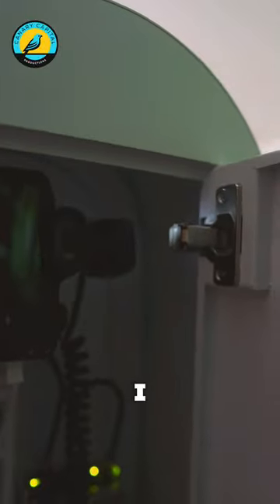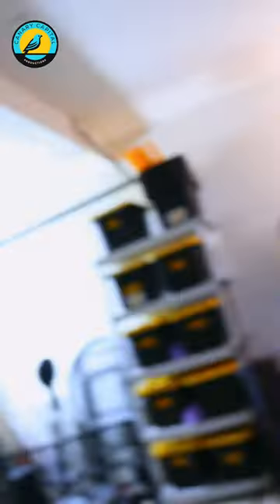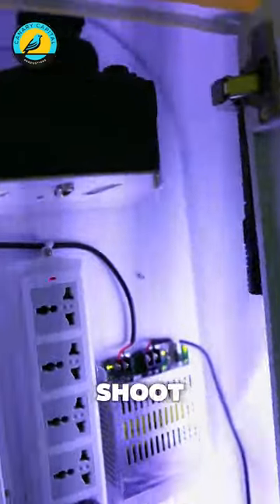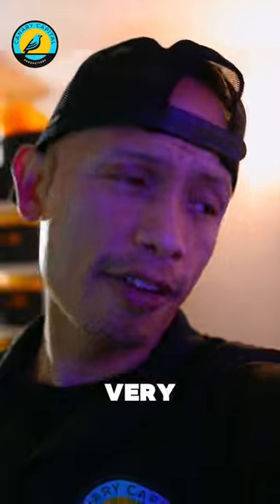This one right here I have set up so I can shoot in portrait mode. And then this other one right here allows you to shoot in landscape mode. So very versatile.